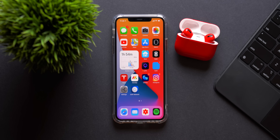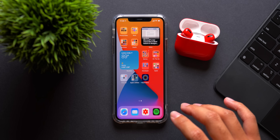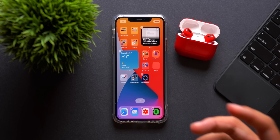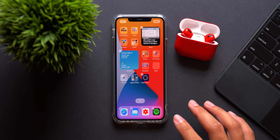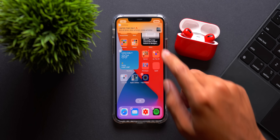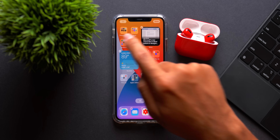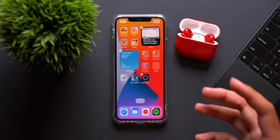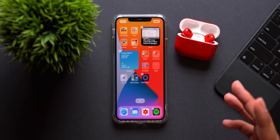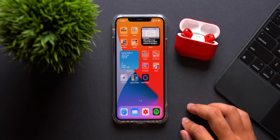Moving on to the home screen — as you can see I have widgets here, and when I updated, the widgets no longer came up black or blank. Previously I'd have to go and add the widget completely again, but now you don't have to do that. It seems like that was a bug in the previous betas and it's now fixed with Beta 6. Just in case you continue having this issue, all you have to do is delete the widget and re-add it.